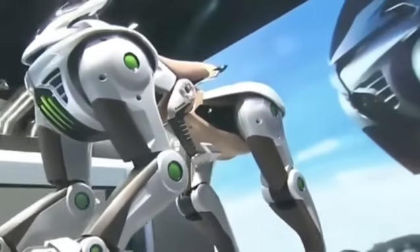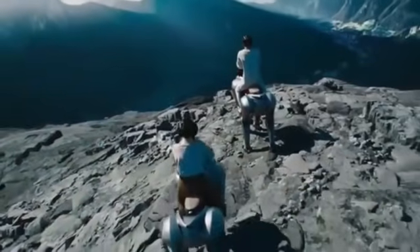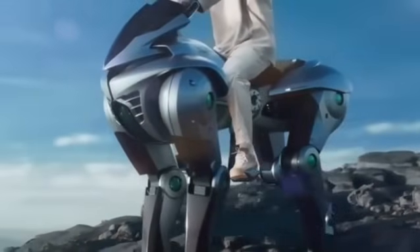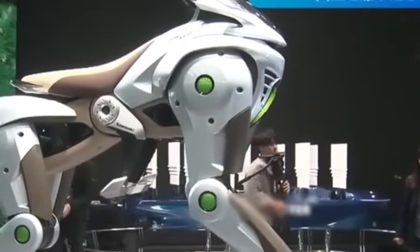Standing approximately 1.5 meters tall, equipped with an aerodynamic visor inspired by sport bikes, the Corleo looks like it came straight out of a science fiction story.